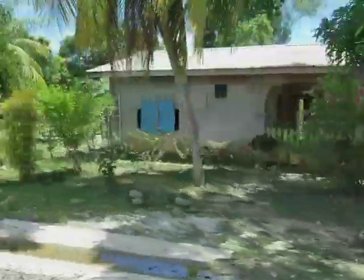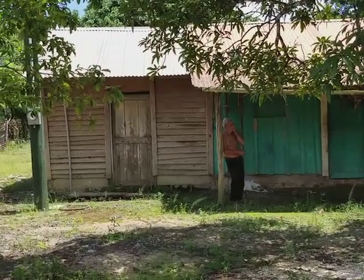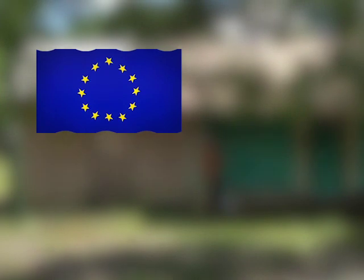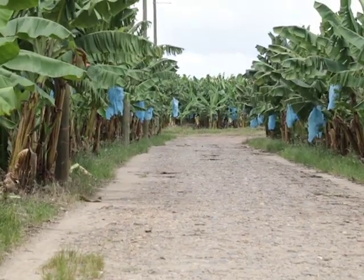For an established village such as Cowpen, one would have thought that electricity had been introduced here decades ago. Regrettably, that wasn't the case until fairly recently, when the European Union partnered with the government of Belize and Belize Electricity Limited to bring power to the many homes and banana farms in South Stan Creek.